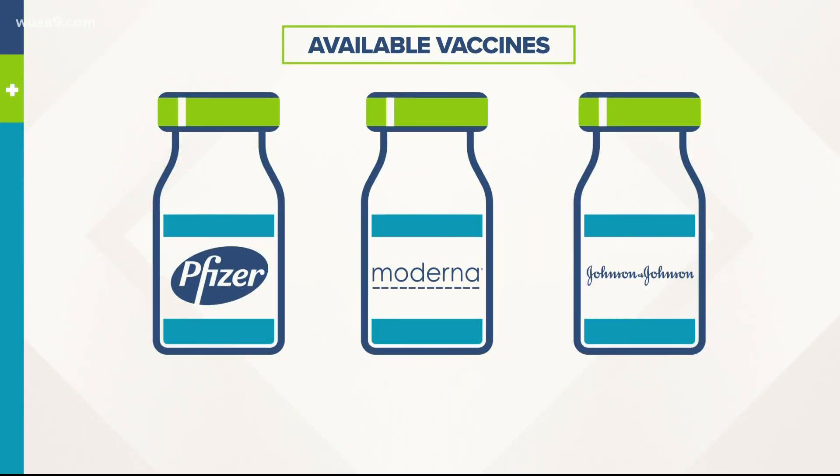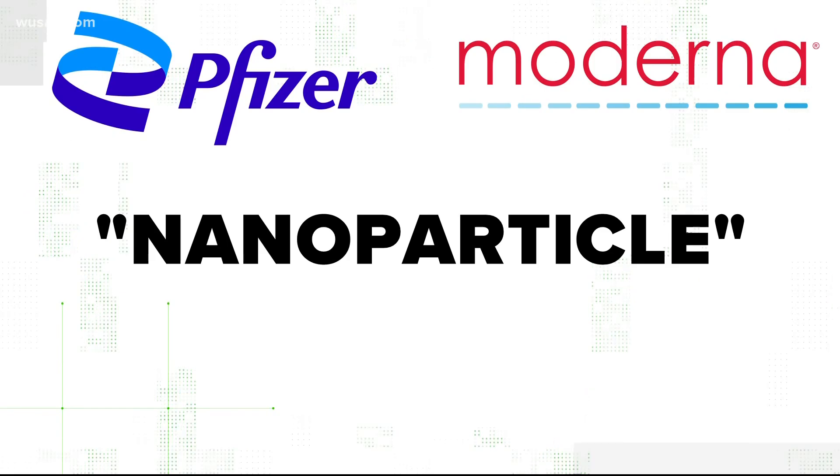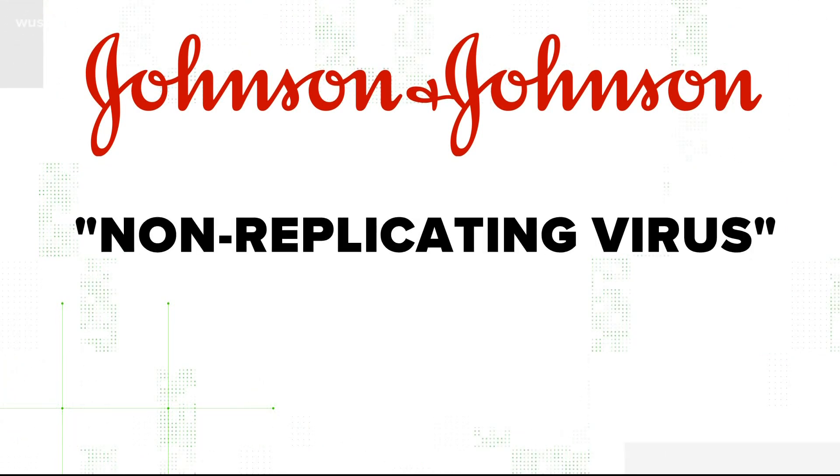Let's start at the core. All three vaccines have a genetic map to show your body how to create immunity. For Pfizer and Moderna, it's mRNA. For Johnson & Johnson, it's a spike protein. All vaccines have some kind of vehicle in which they're delivered. The vehicle for Pfizer and Moderna is a nanoparticle — basically mRNA with some fats that protect the RNA. Johnson & Johnson's vaccine uses a non-replicating virus as its vehicle.